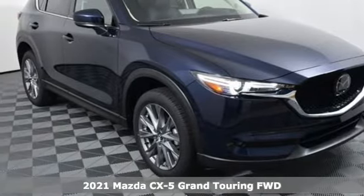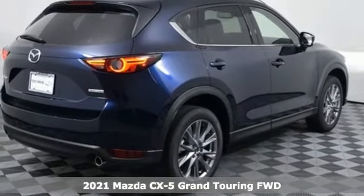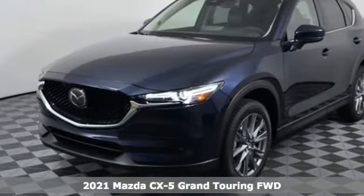Here's a new 2021 Mazda CX-5. With Mazda, driving's what matters most. And get ready for an impressive combination of features.